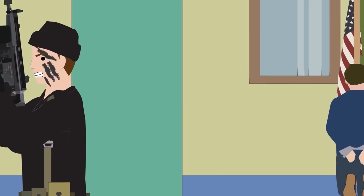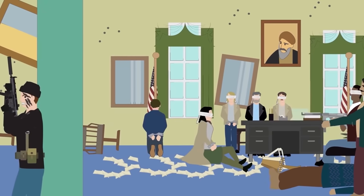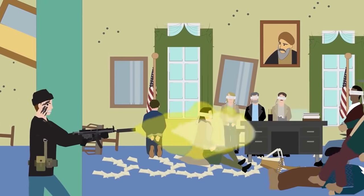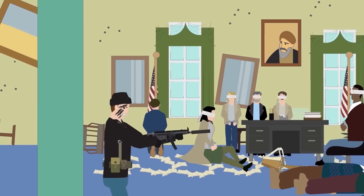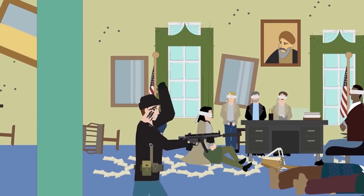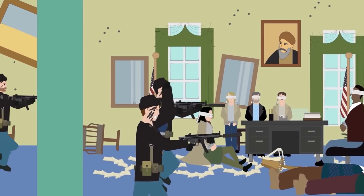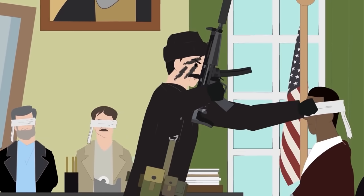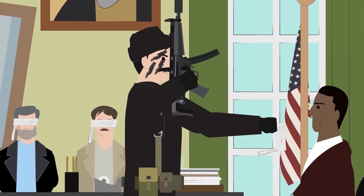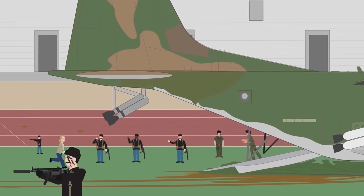The failure of Operation Eagle Claw prompted the Office of the Secretary of Defense to establish an organization called the Joint Test Directorate, under the staff name Honey Badger, to find a new approach. Out of the many projects was a plan codenamed Operation Credible Sport, which seemed most promising. The idea was for Delta Force to storm the US Embassy in Tehran from the nearby Amjadieh Stadium, from which they would be transported by a C-130 Hercules.